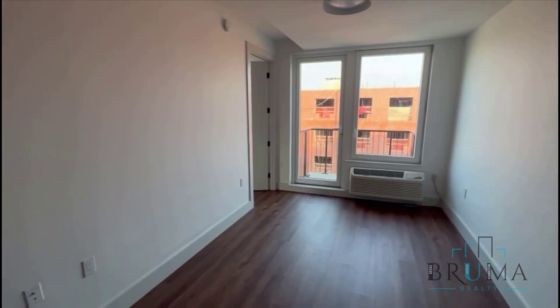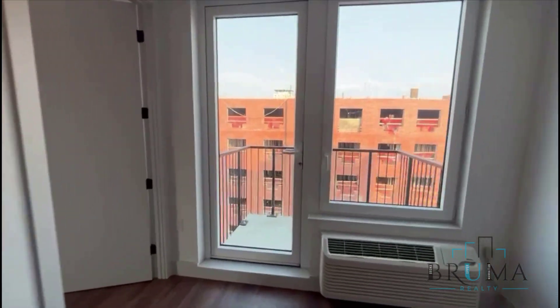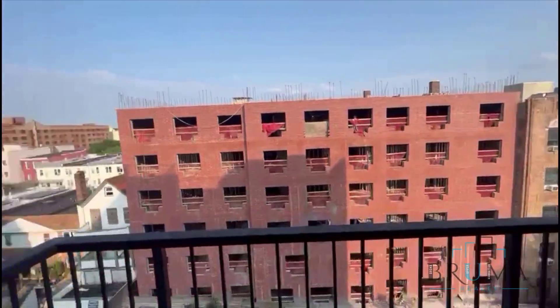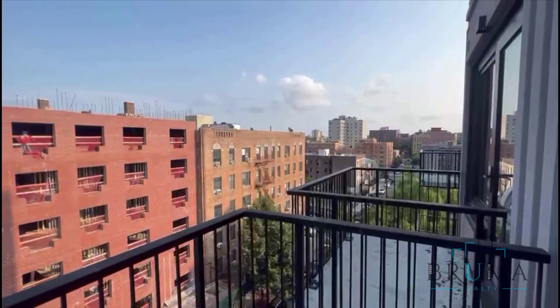Over here is going to be your living area, which will bring you into the balcony. This is the seventh floor, and you get a lot of natural light in this unit.